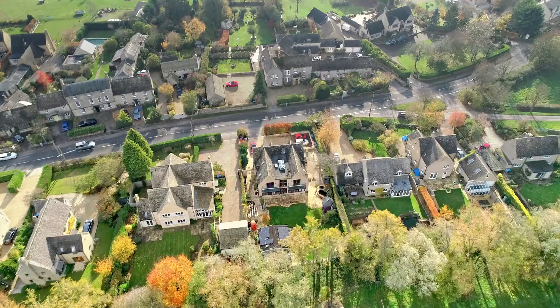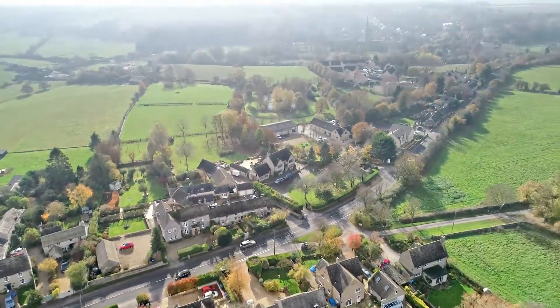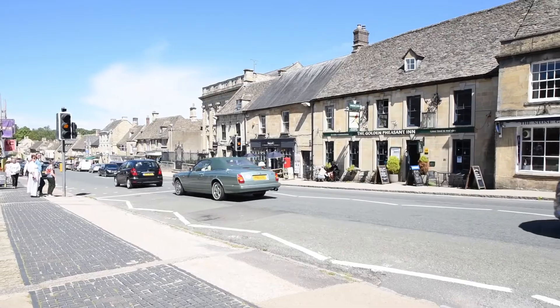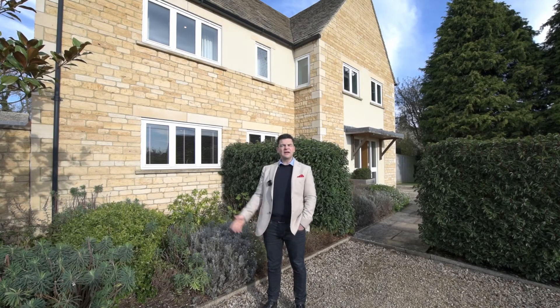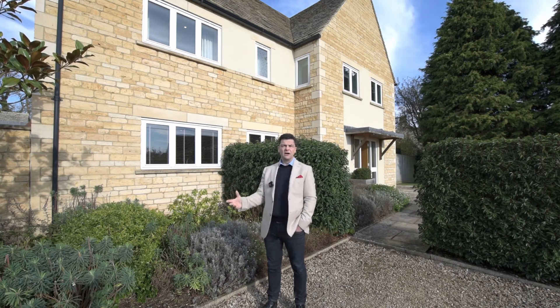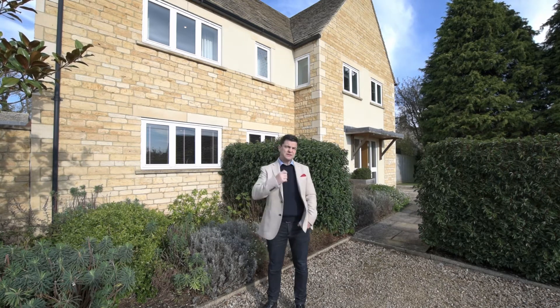Hi, Guy Simmons, Fine & Country, Oxfordshire. I'm in the Cotswold village of Fallbrook which overlooks Burford town centre. This architect-designed house is a detached family home offering 3,200 square feet of accommodation. Come inside and have a look.